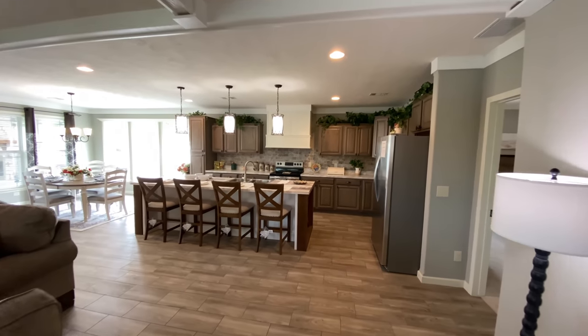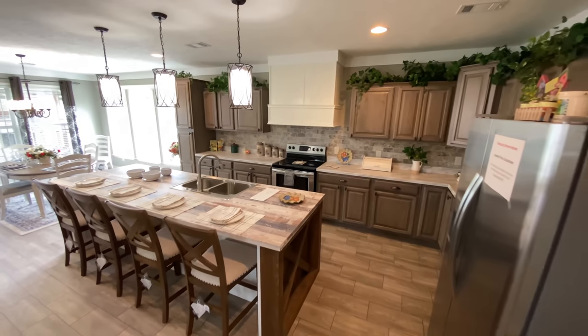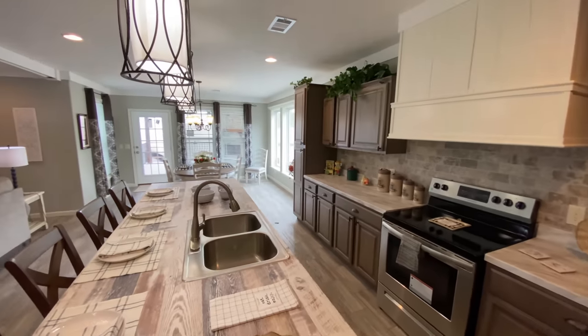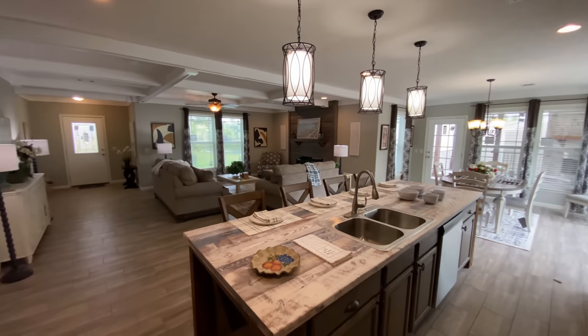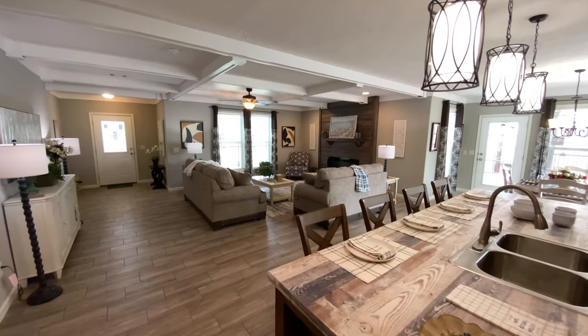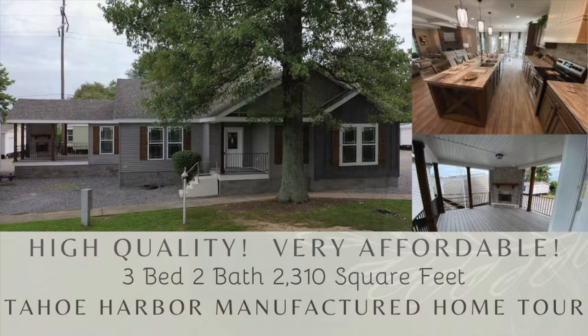Also, let us know what you think about this home and what you would like to add — a garage? A basement? Let us know in the comments section below. We really do love hearing your feedback. To see more great home tours, just click the link on the screen now, and let us help you find your dream home. At Kentucky Dream Homes, we guarantee the lowest price, we are family-owned and operated, and we believe in treating all of our customers like family. Thank you for watching.